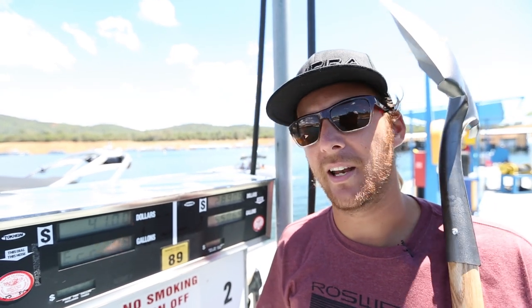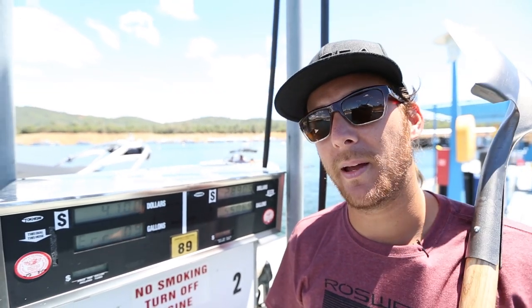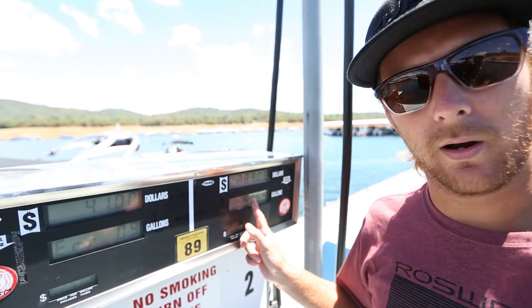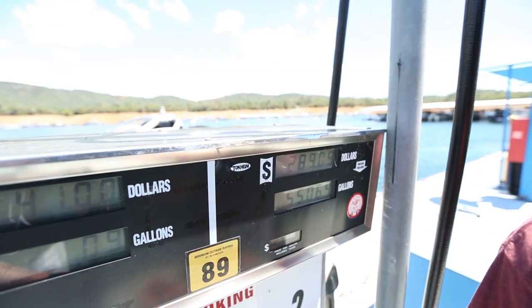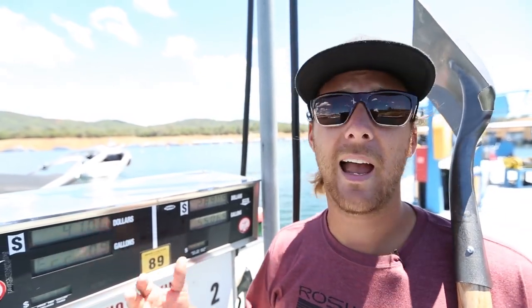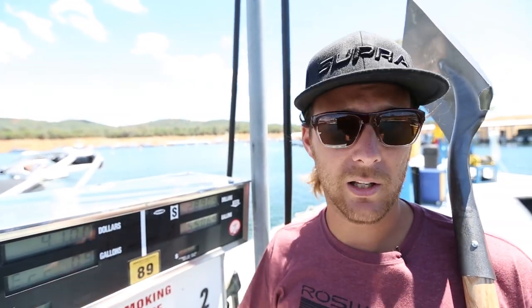Hi, how are you? I'm Trevor Hansen and today we're here to talk about the expense of owning a boat. There's a lot of expenses that go along with it — this is one of them — along with oil changes, storage, the truck that you're gonna have to buy to tow the boat with, and the gas that goes in it. There's a whole list of expenses.